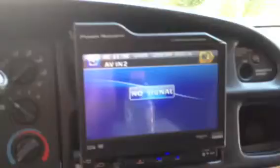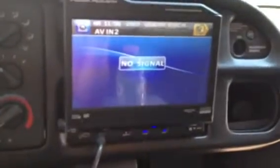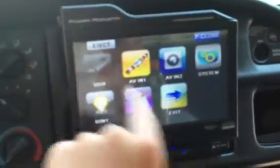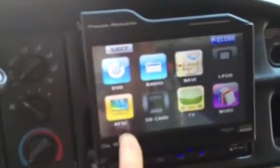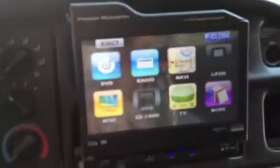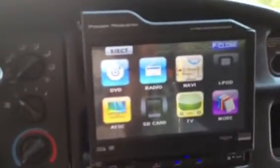You can play DVDs on it. You can get an iPod hookup and play music videos or regular videos from your iPod. You can hook up satellite navigation. If you had a backup camera you could hook that up. Hook USB up. Obviously CDs. You can hook TV up. It's pretty crazy actually.